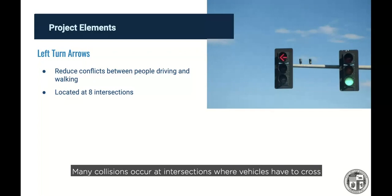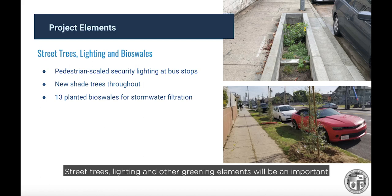Many collisions occur at intersections where vehicles cross opposing lanes of traffic and an active crosswalk in order to turn left. This project will install new left-turn arrows at eight different intersections along Reseda, greatly reducing those conflict points. Street trees, lighting, and other greening elements will be an important part of the new Reseda Boulevard. Additional pedestrian-scaled security lighting will be installed at bus stops to help people feel safe while waiting. Shade trees will be planted throughout the three-mile corridor to create a more continuous shaded walking experience. Additionally, 13 new bioswales — concrete planters within the sidewalk — will be constructed to capture and filter stormwater on the street.